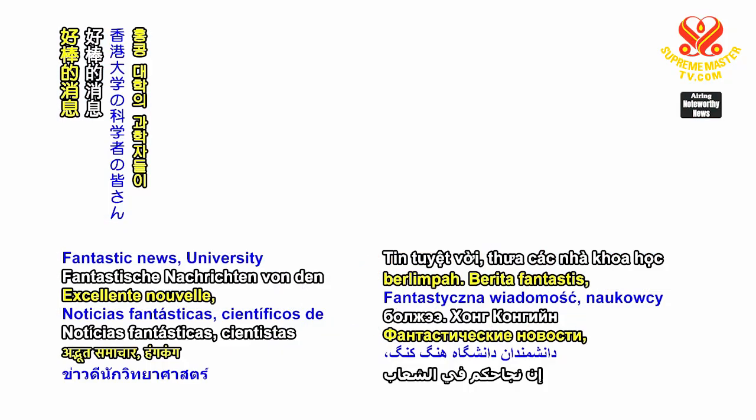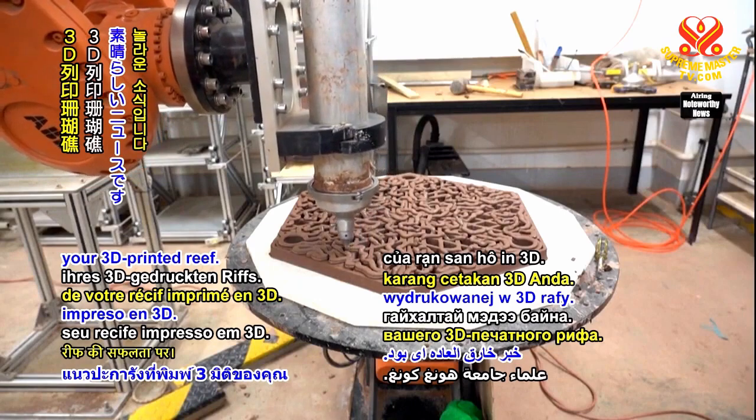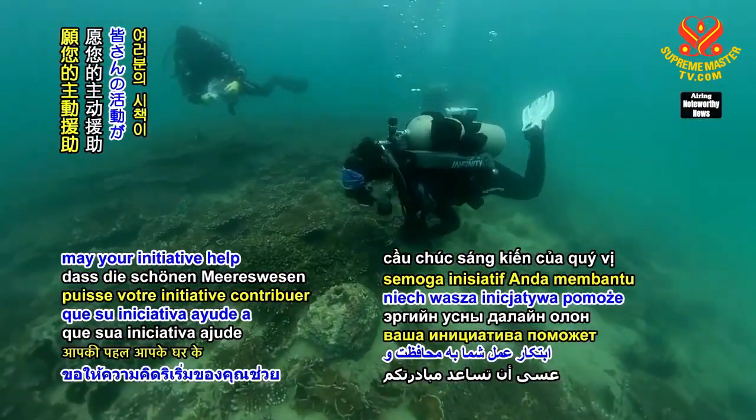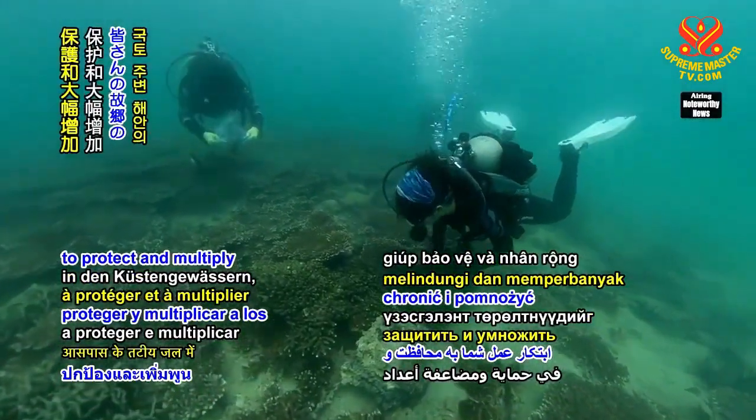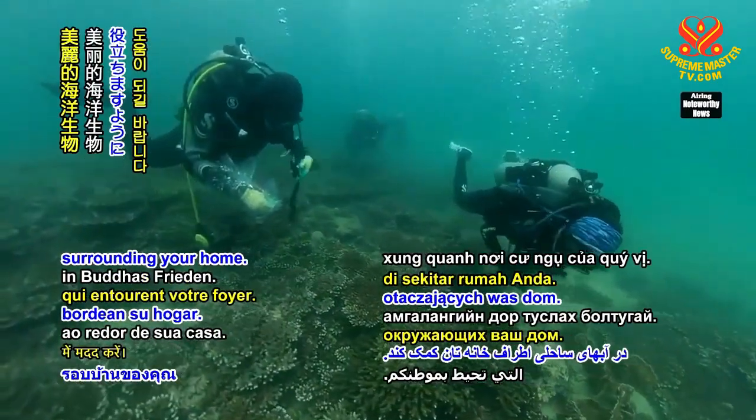Fantastic news, University of Hong Kong scientists, on the success of your 3D printed reef. In Buddha's peace, may your initiative help to protect and multiply the beautiful marine beings in the coastal waters surrounding your home.